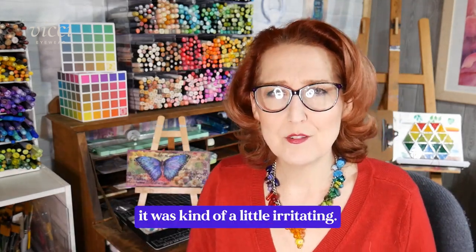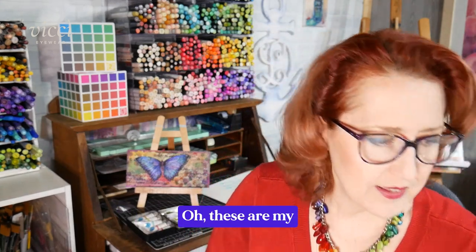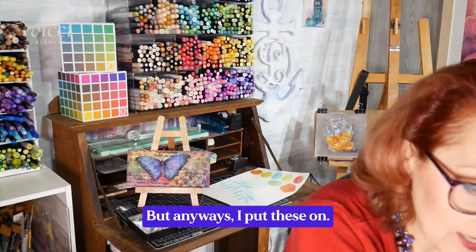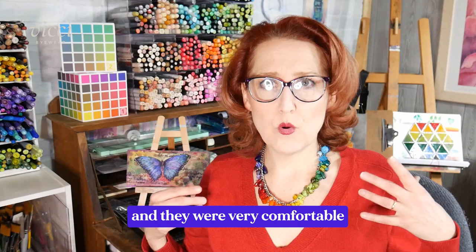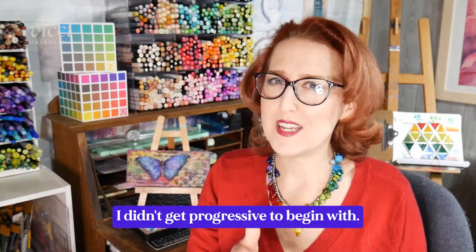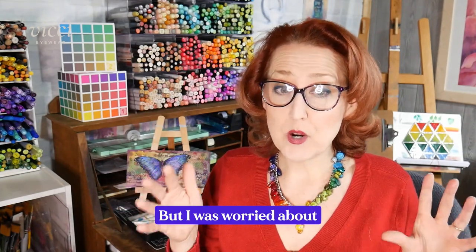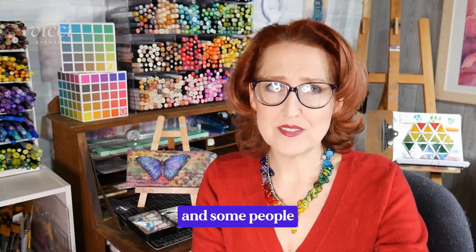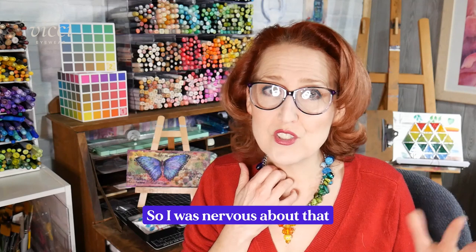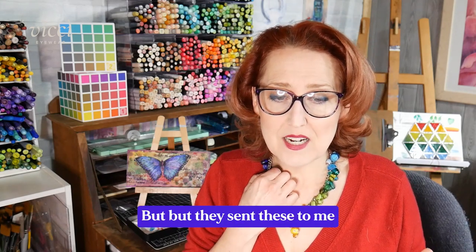It was a little irritating, and also the bifocals were a bit heavy. I showed those frames before. When I put on the new progressives three days ago they were very comfortable. I thought I might feel nauseous — that's partly why I didn't get progressives initially, and they were twice the price. I was also worried because they say some people never get used to them, and if you have astigmatism it can be especially hard.